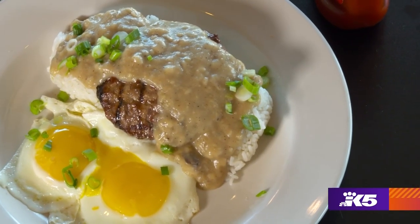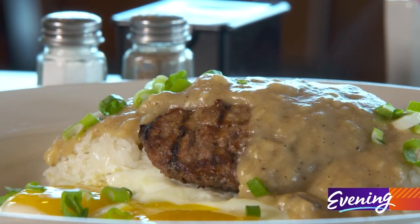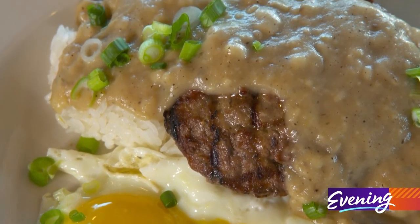One of those unchanged items is their version of loco moco. It's a rice dish with a beef patty served on top with two eggs the way you like them, with a house-made brown gravy spread over the top.